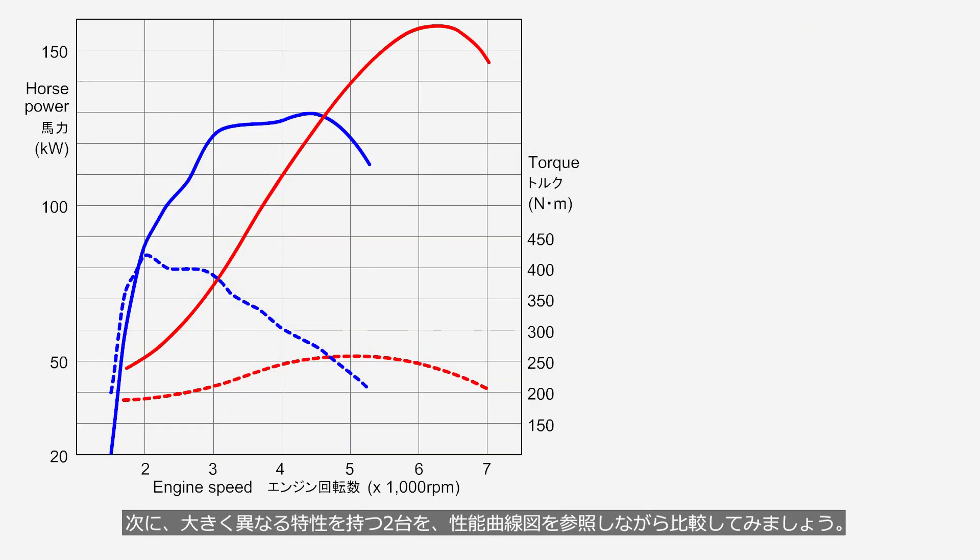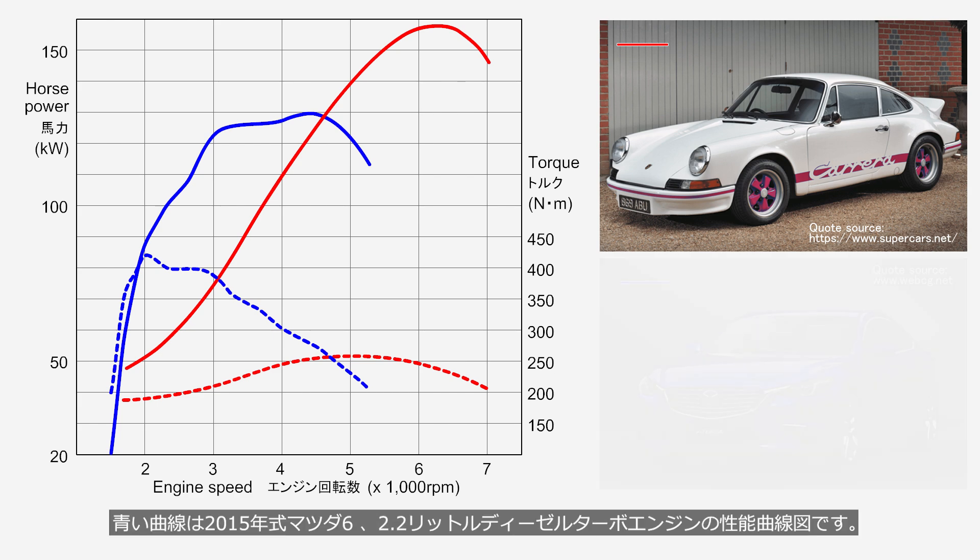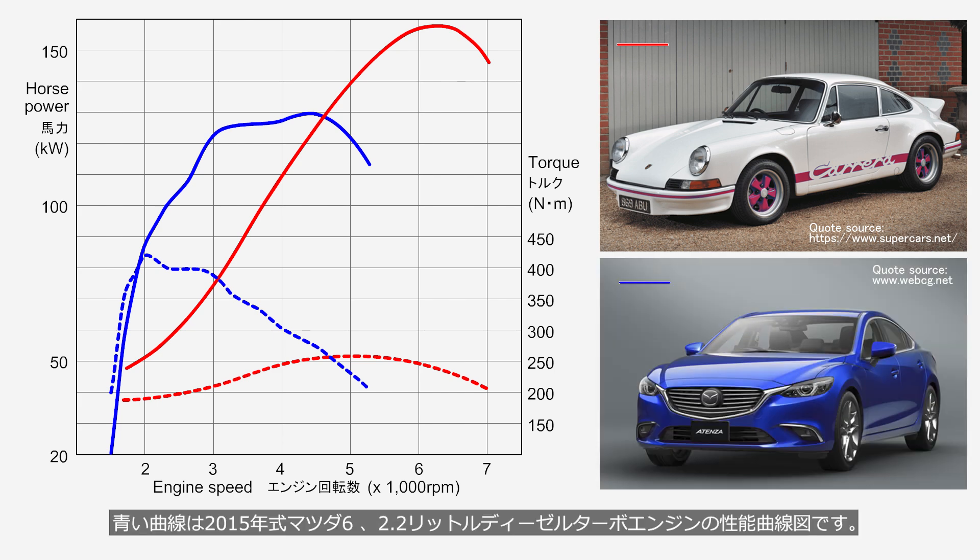Next, let's compare two cars with significantly different characteristics by referring to the performance curve. The red curve represents a 1973 Porsche 911 RS with a 2.7-liter naturally aspirated engine, while the blue curve represents a 2015 Mazda 6 with a 2.2-liter diesel turbo engine. The solid line represents horsepower and the dashed line represents torque, showing values when the accelerator is fully open.